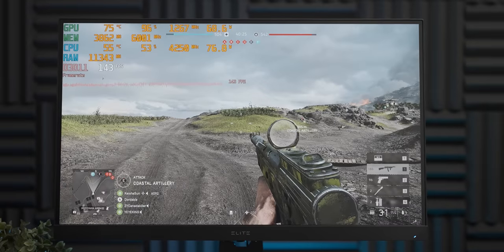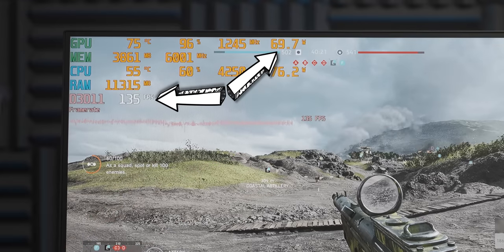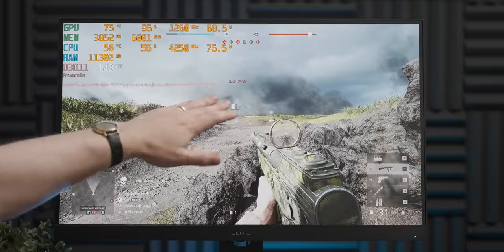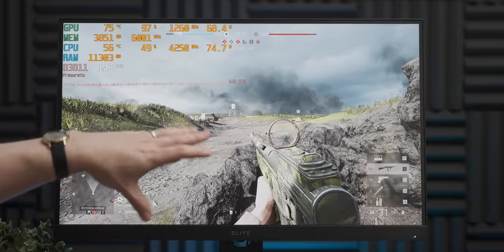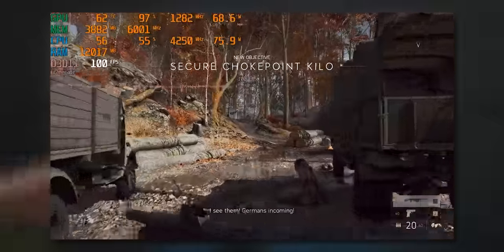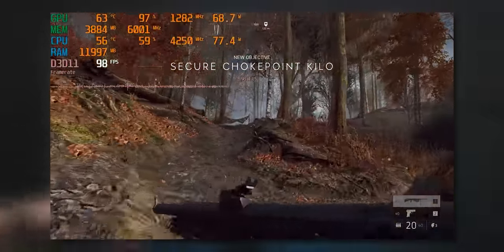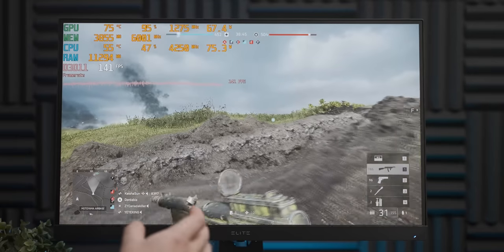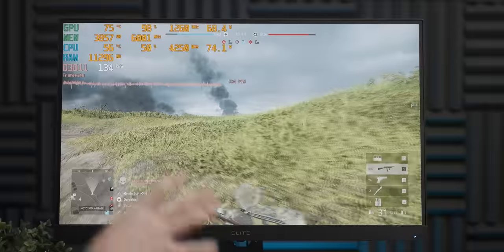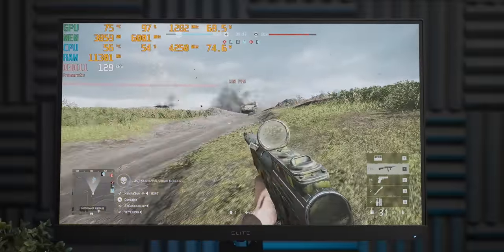Now with Battlefield 5 running at 1080p high settings, we are getting almost two frames per watt — that's some crazy stuff. I just want to quickly point out that this multiplayer map gives a much higher framerate than the single player section I use for benchmark runs, so if you see a lower average in the benchmarks than you were expecting after this footage, that's why. The single player gives extremely repeatable results in terms of run-to-run variance, whereas the multiplayer is all over the place.